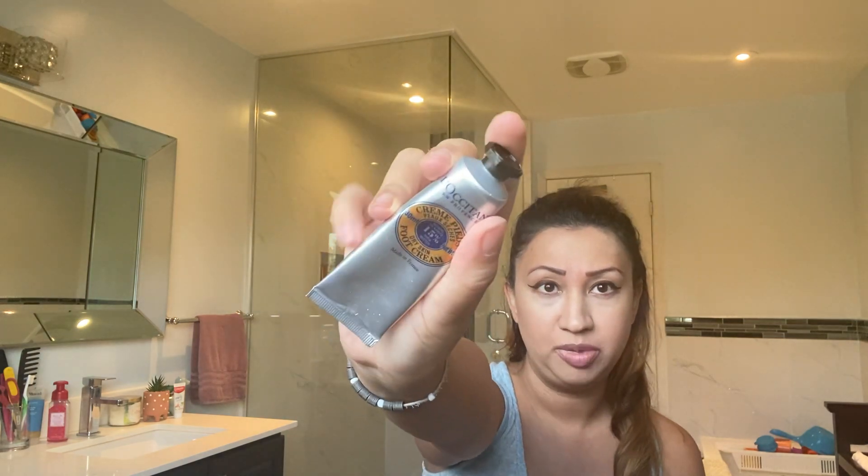Everything in this box was already on sale, and then the additional Black Friday discount applied on top — I love a sale on top of a sale. First up is from the L'Occitane section: this is their foot cream with 15% shea butter for dry skin. I've already been using it. I've never been a foot cream person before, but my heels have been so dry lately even with pedicures and foot masks, and L'Occitane just has the best one.